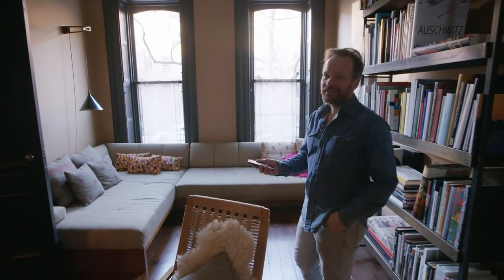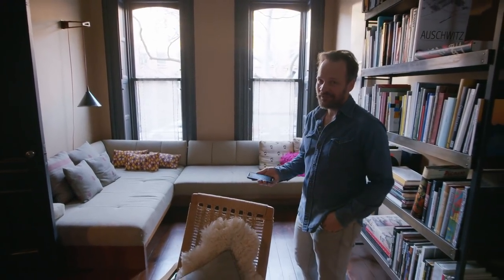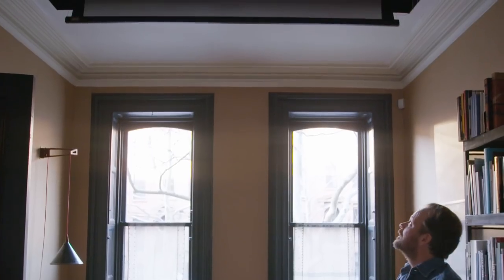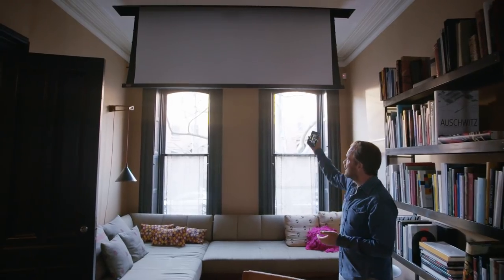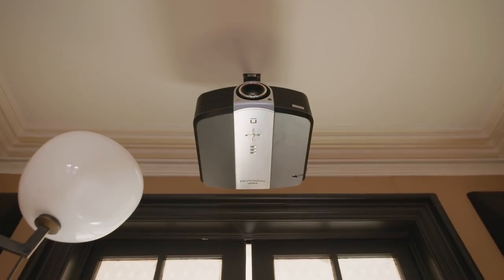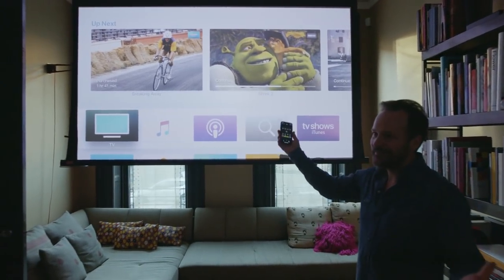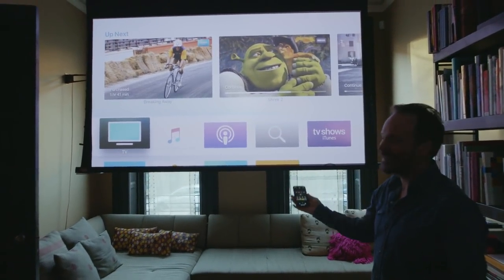So we both obviously like movies a lot — we make movies. One thing we decided to do is put in this screen underneath the ceiling. Even during the daytime it kind of blocks out the lights. It projects from the other side over here. You can see what we've been watching: Breaking Away. Who remembers Breaking Away?